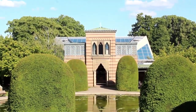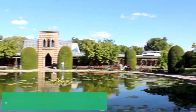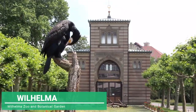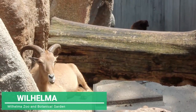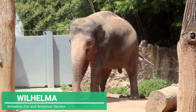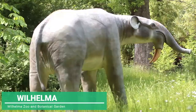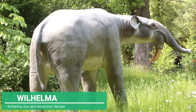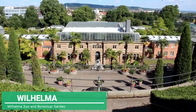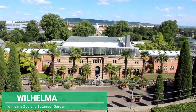The Wilhelma Zoo and Botanical Park is one of the most popular parks for families. In this place, you will find a great variety of animals and plant species from all corners of the world. The park was built by King Wilhelm I. In the center, a palace with a Mediterranean design, inspired by the architecture of the south coast of Spain. Its gardens are well-cared with an amazing environment design.